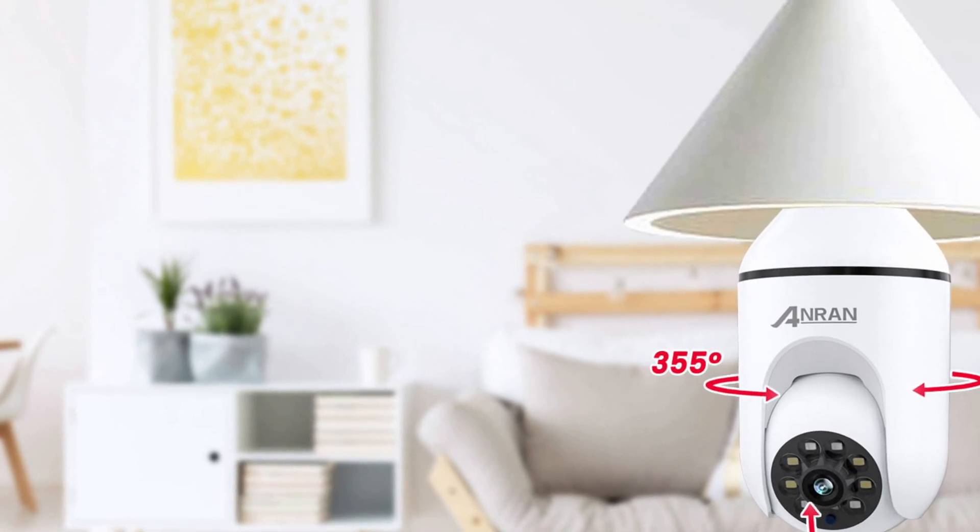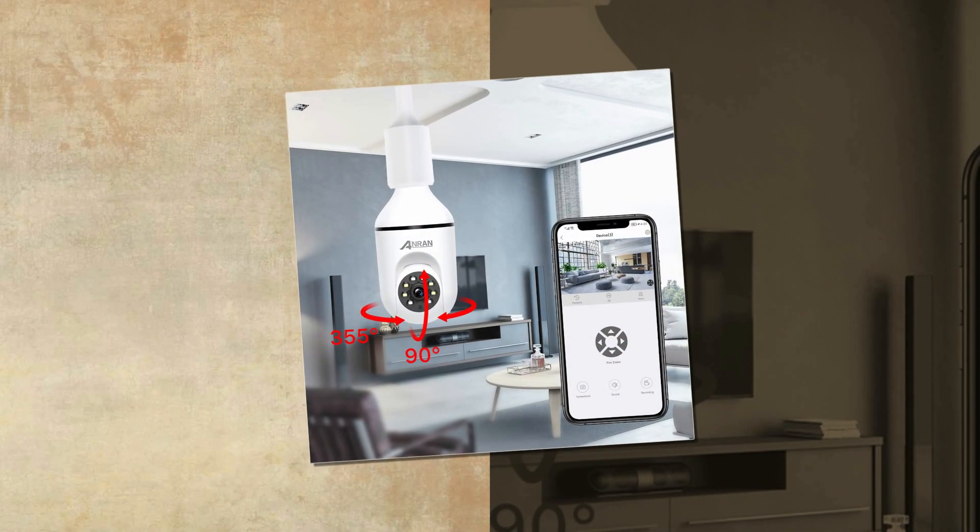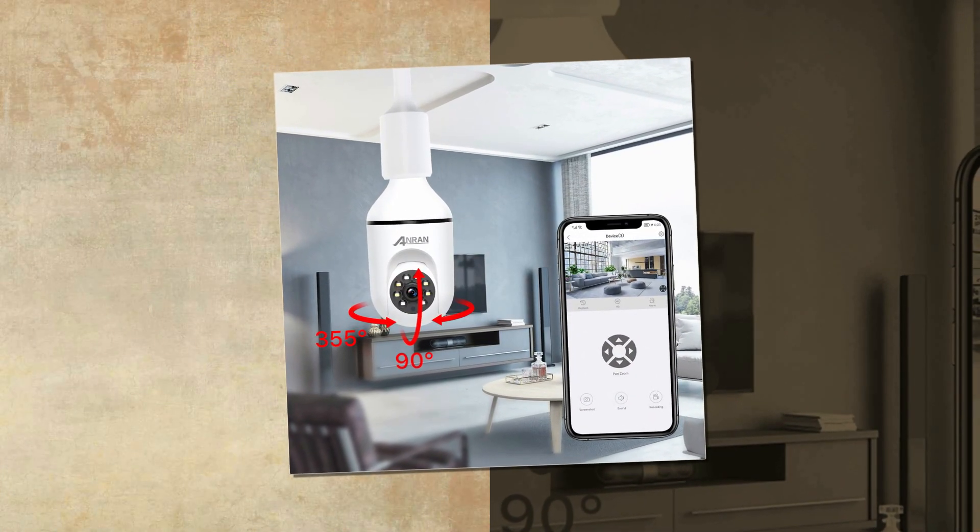With features like automatic tracking, remote control, and siren alarm, this camera is an excellent choice for surveillance and security purposes.